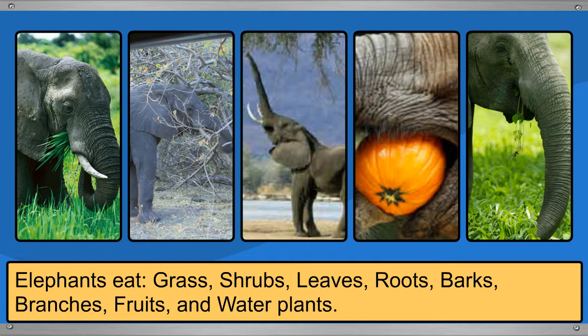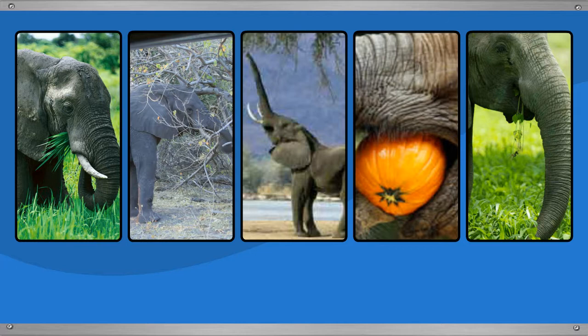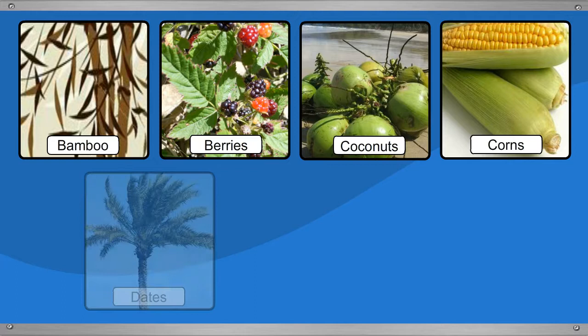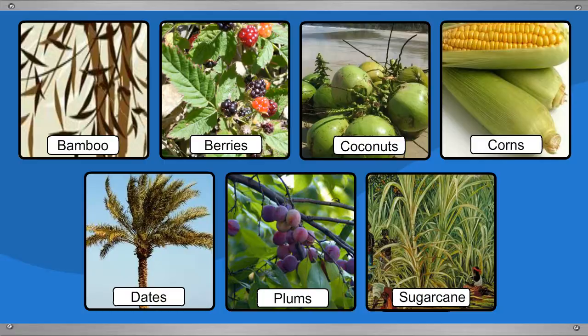Elephants use their tusks to tear bark off trees and to dig up roots and shrubs. They especially like to eat bamboo, berries, coconuts, corns, dates, plums, and sugar canes.